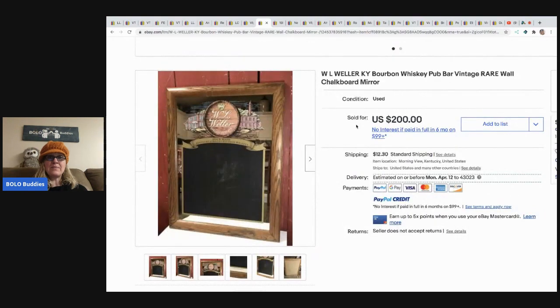The next item is this W.L. Weller Kentucky Bourbon Whiskey bar vintage chalkboard mirror. This came from a yard sale; she paid four dollars and sold it for two hundred dollars plus shipping.